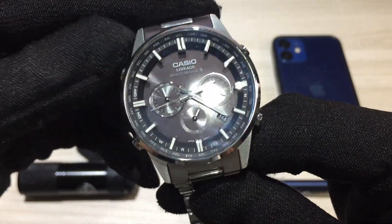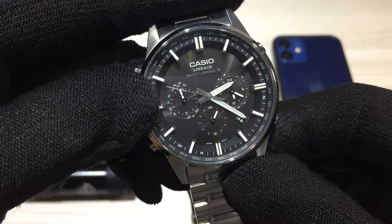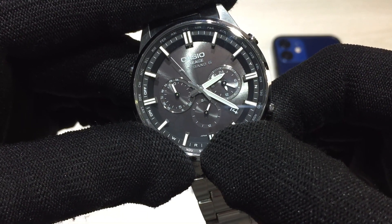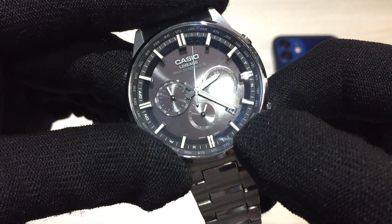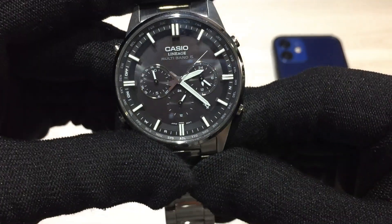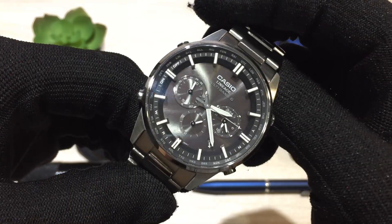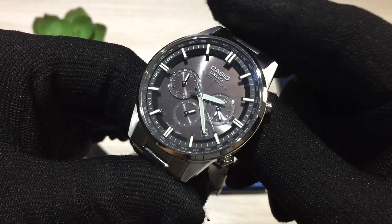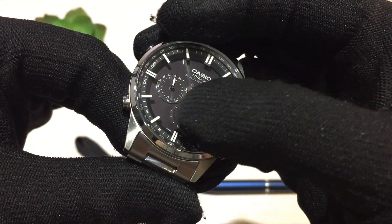In terms of complications, there are quite a few. The left sub-dial shows the day display and which mode you're in. The bottom sub-dial shows the 24-hour time representation. On the right, you've got the world time function. You've also got a color-matched date window at the 4:30 position. The watch features Casio's NeoBright loom on the markers and main hands, but the sub-dial hands are not loomed.